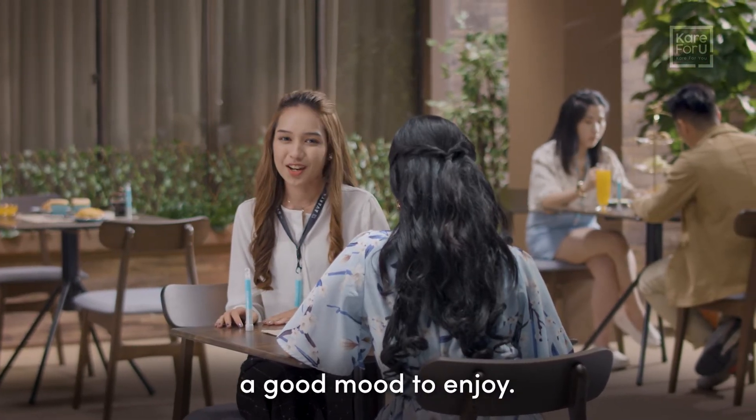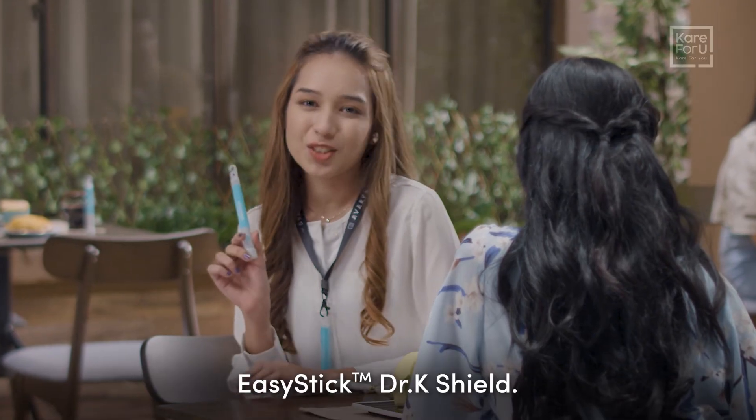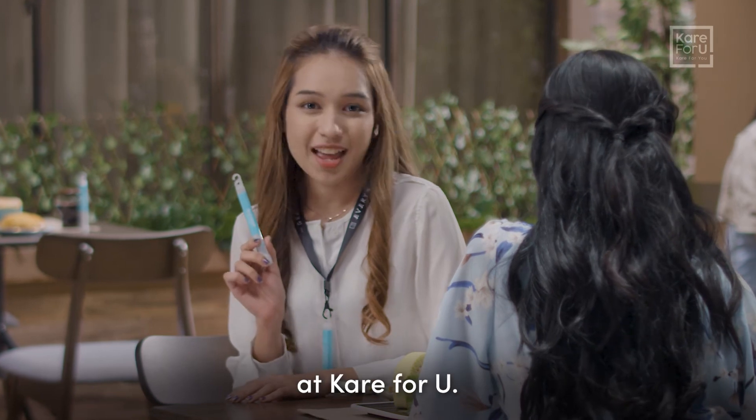Good food needs a good mood to enjoy. Let's discover the joy of eating with full protection of EasyStick Dr K Shield. Get yours now at Care4U.